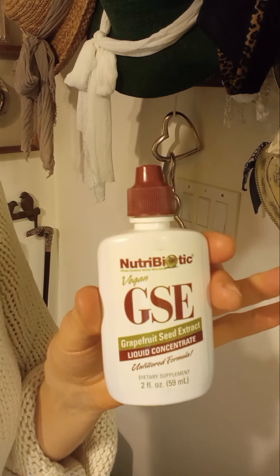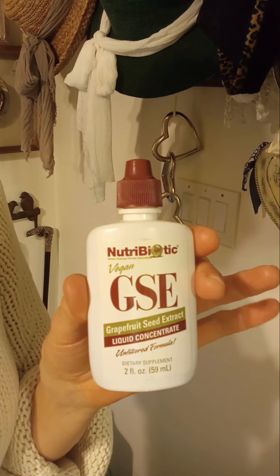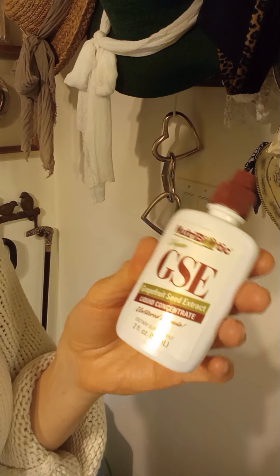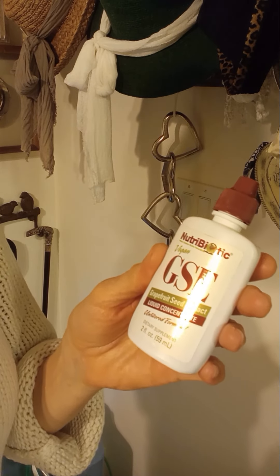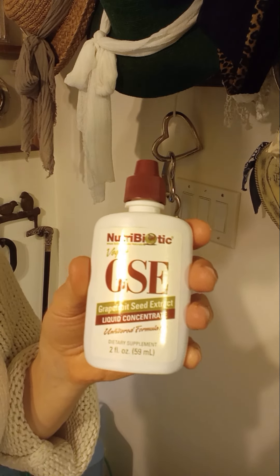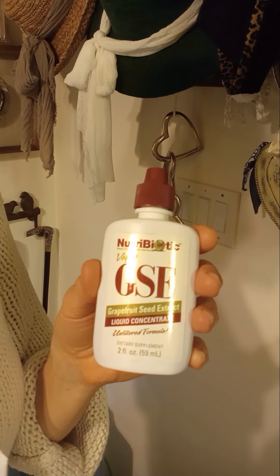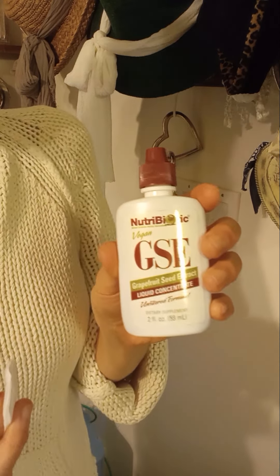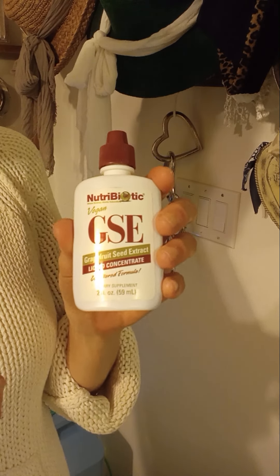If you want to know what it tastes like, put a drop in a glass of water. This is human-grade grapefruit seed extract — I use the one by NutriBiotic. Just keep applying it until the hair begins to grow back, which takes about six to eight weeks.